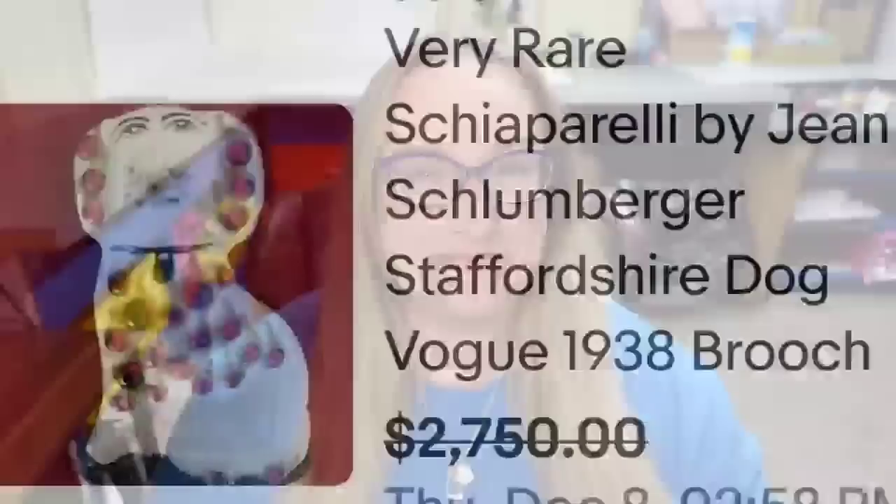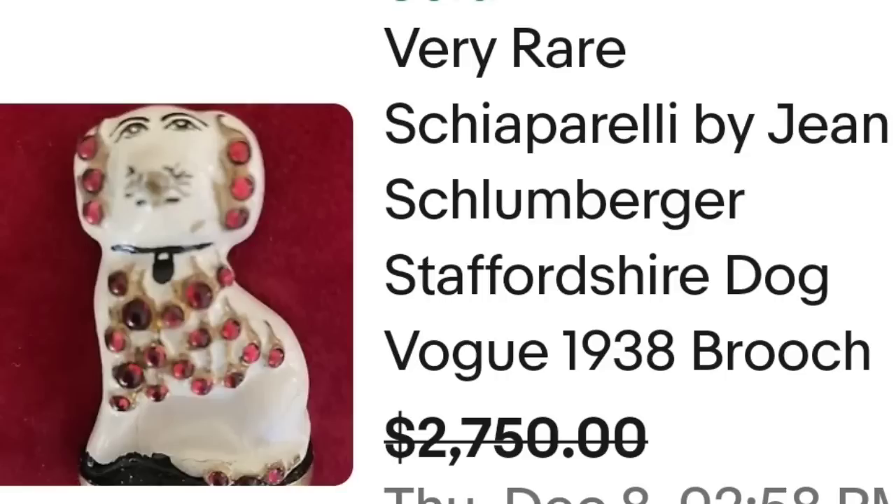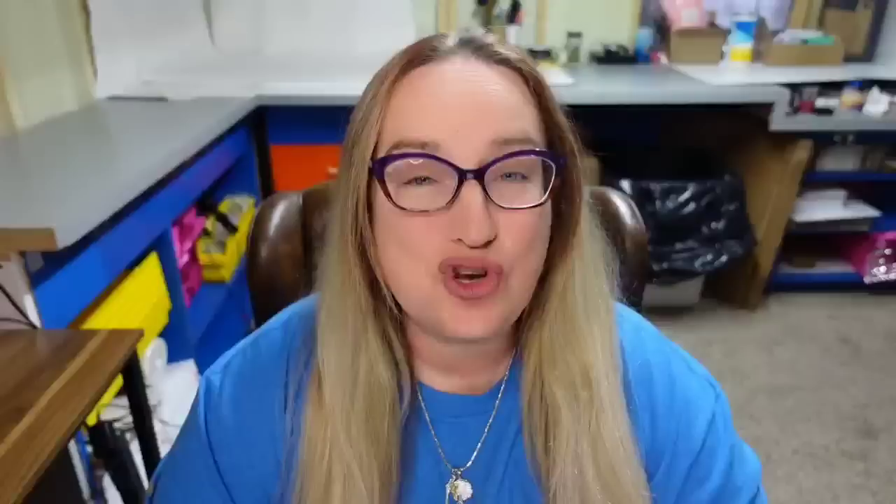Next is another $2,750 sale — a cute puppy dog by Schiaparelli. This is a very rare Schiaparelli by Jean Schlumberger Staffordshire Dog Vogue 1938 brooch. They accepted a best offer on a $2,750 asking price. On the back it was clearly marked Déposé — a great sale at $2,750.